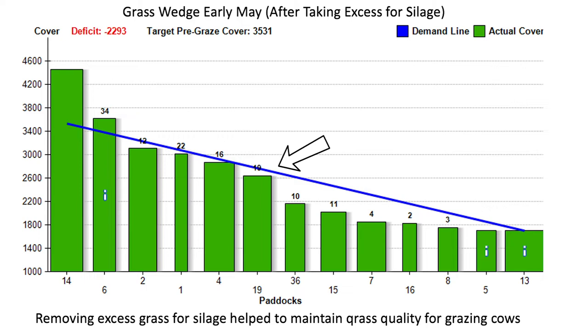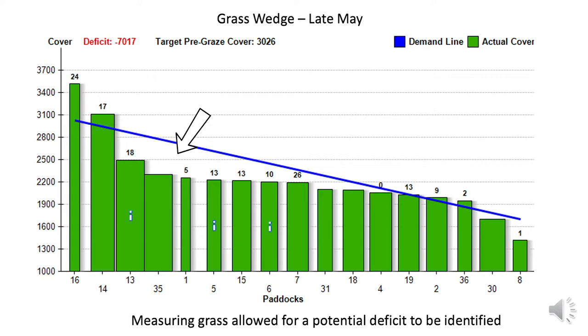Stephen has continued to measure grass on the farm and has noticed in the last few days towards the end of the month that growth rates have declined from around 73 kilograms of dry matter per hectare per day to around 50 kilograms of dry matter per hectare per day. This in turn has changed the wedge to identify a potential deficit beginning to build up on the farm, which if left unchecked would lead to a shortage of grass.